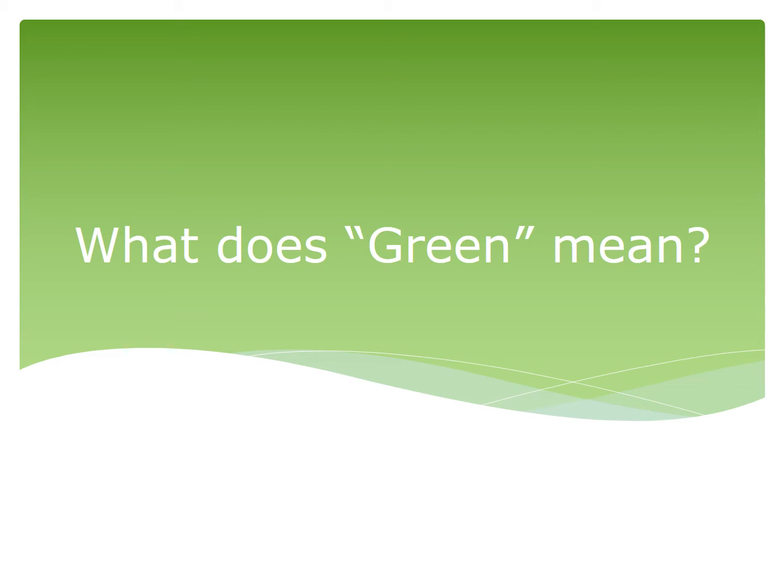Before we go too much further, it's quite important that we look at the word 'green' and what does that word mean. I want you to take some time to think about what the word green means to you when thinking about agrochemical formulations. I'll give you 30 seconds to think about that and perhaps write down some of your ideas.